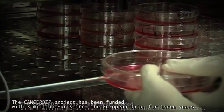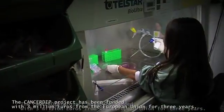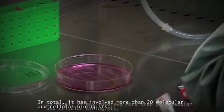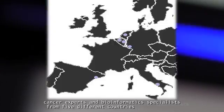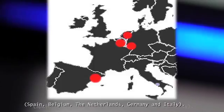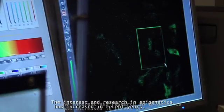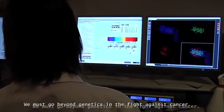The CancerDip project has been funded with 3 million euros from the European Union for three years. In total, it has involved more than 20 molecular and cellular biologists, cancer experts, and bioinformatics specialists from five different countries: Spain, Belgium, the Netherlands, Germany, and Italy. The interest and research in epigenetics has increased in recent years. We must go beyond genetics in the fight against cancer.